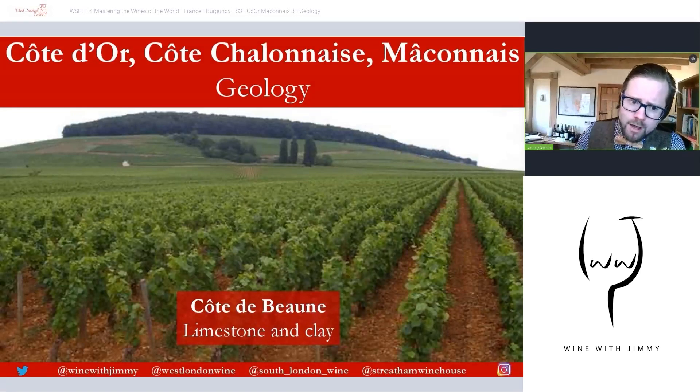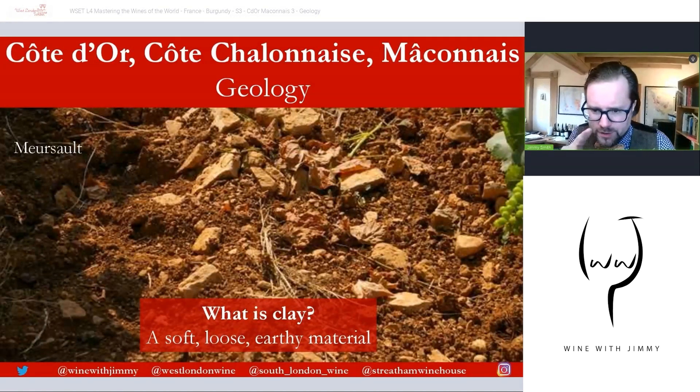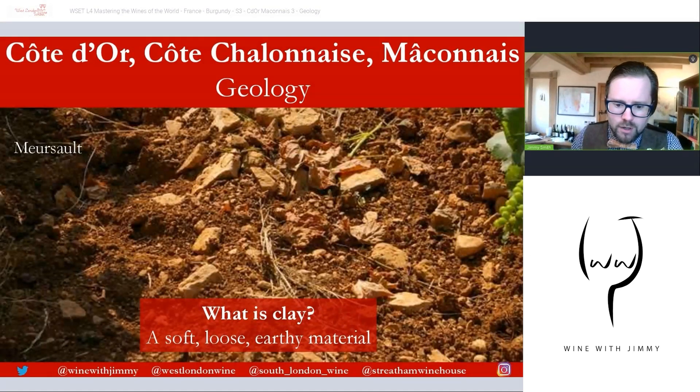The Côte de Beaune is the next area down. In the picture you can see the Corton Hill, where we find limestone and clay, with slightly deeper soils. The majority of the most highly regarded Chardonnays are found in the Côte de Beaune, although there is an almost even split between Chardonnay and Pinot Noir. Clay is a soft, loose earthy material containing particles with a grain size less than four micrometers (μm), forming as a result of weathering and erosion of rocks containing the mineral group feldspar — known as the 'mother of clay' — over long geological epochs.